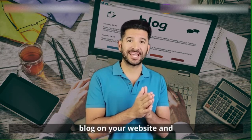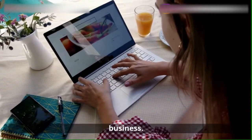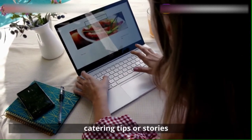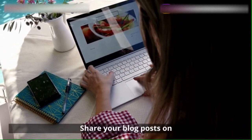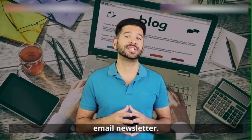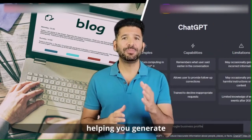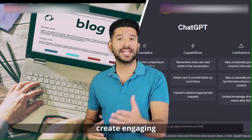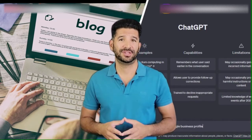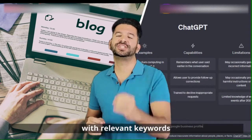Start a blog on your website and regularly publish articles related to your business. This could include recipes, catering tips, or stories from your events. Share your blog posts on your social media profiles and in your email newsletter. ChatGPT can be your writing assistant, helping you generate blog post ideas, create engaging headlines, and even write the content for you. It can also help you optimize your content with relevant keywords for SEO.